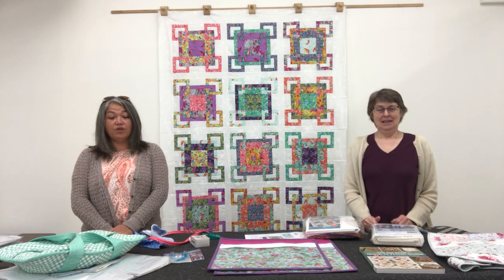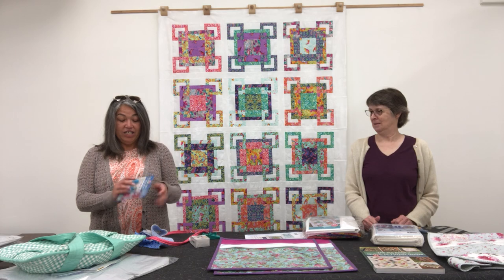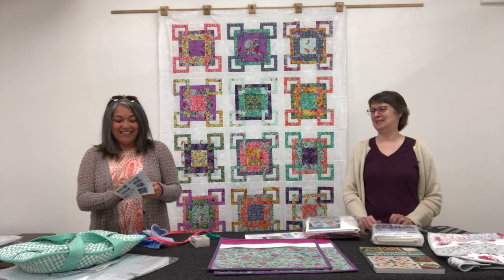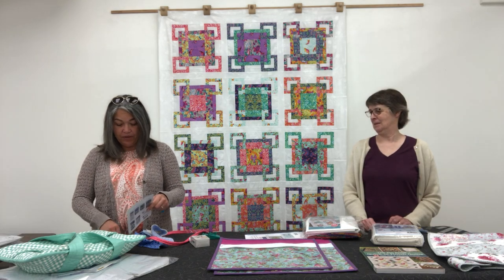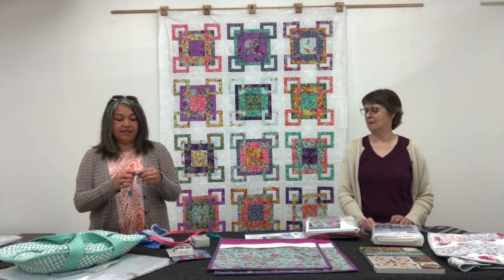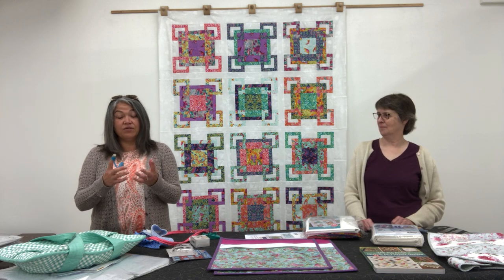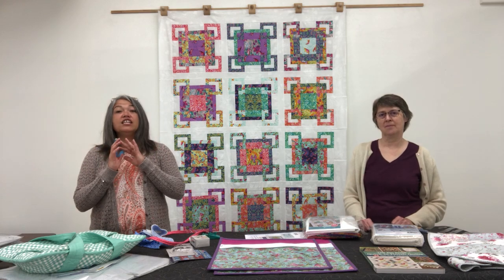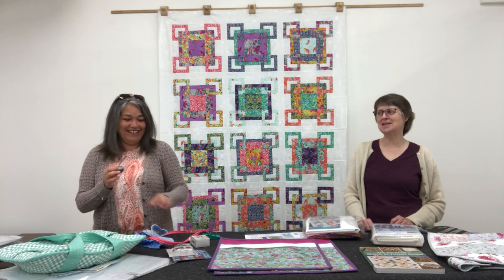We're going to jump right into our products — we have some awesome stuff this month. This is called a Wonder Grip and Thimble. Honestly, I don't use a thimble, but we saw this during one of the schoolhouse events we attended online and it looked really good. Because I don't use a thimble, I wasn't sure, so we got Sally Borland to try it out. She loved it, and if it's good enough for Sally Borland, it's good enough for me.